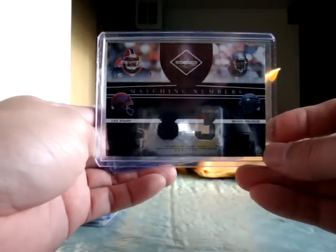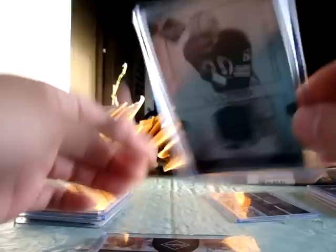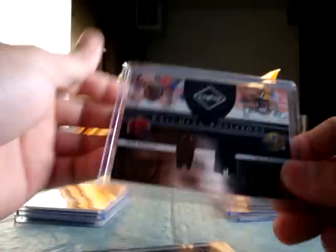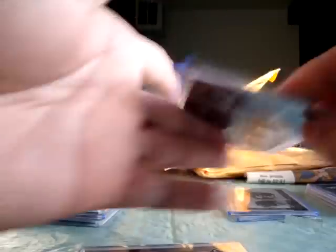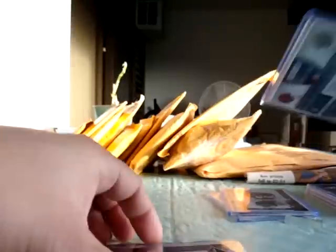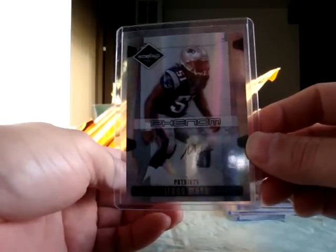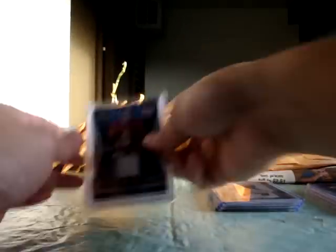Here are the cards from the first Leaf Limited box: a dual jersey of Lee Evans and Deion Branch numbered to 100, a Legends jersey of James Lofton numbered to 100, a dual jersey of Chad Johnson and Greg Jennings numbered to 200, and the fourth hit was a Phenoms Gerard Mayo autograph numbered to 299.